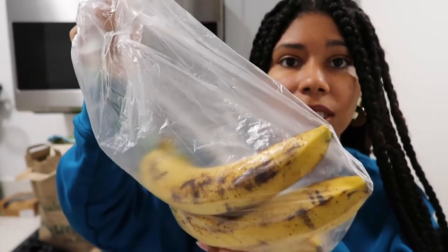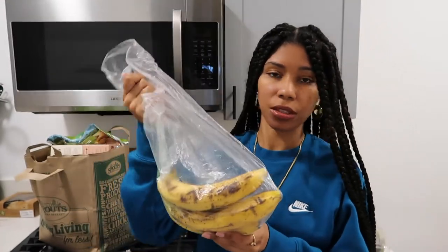I asked this man to get me bananas and he gave me these ripe ass bananas. It's a good thing that I use bananas for smoothies, so I kind of need them to be ripe so I can freeze them. Maybe I'll make banana bread — just kidding, I won't do that.